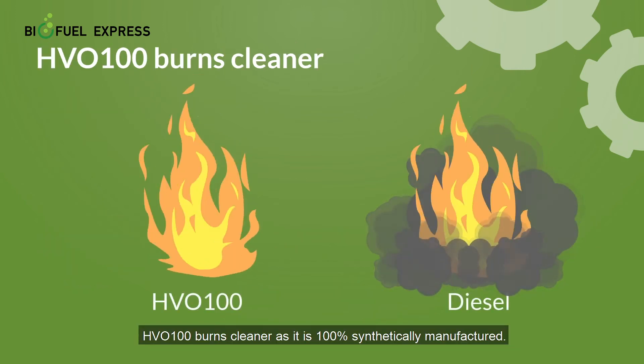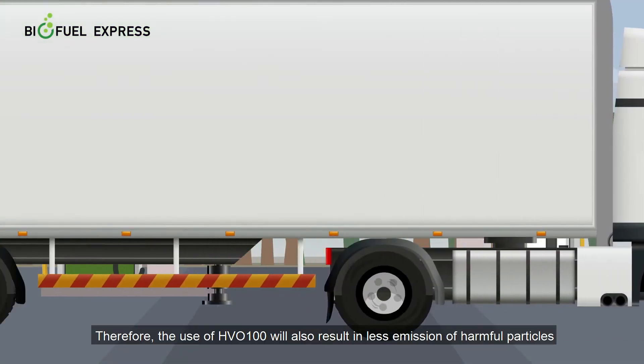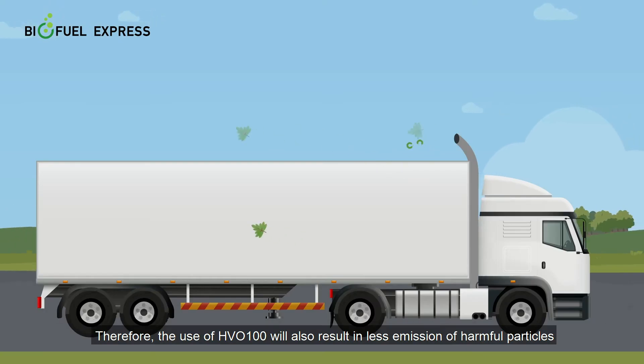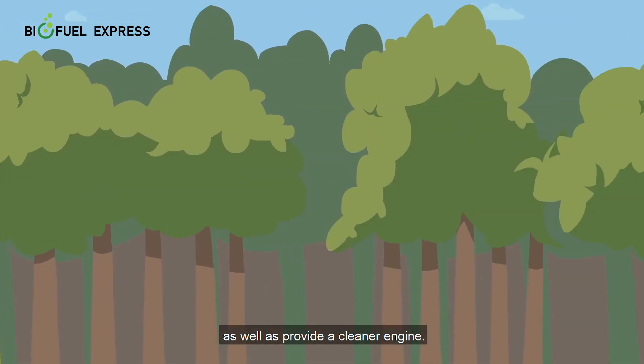HVO100 burns cleaner as it is 100% synthetically manufactured. Therefore, the use of HVO100 will also result in less emission of harmful particles as well as provide a cleaner engine.